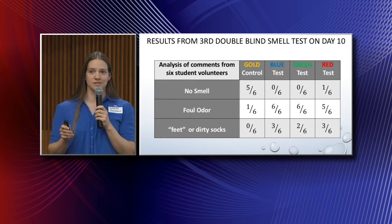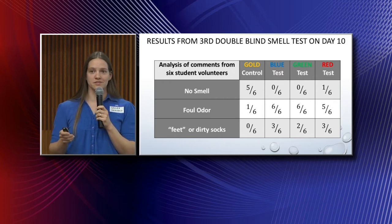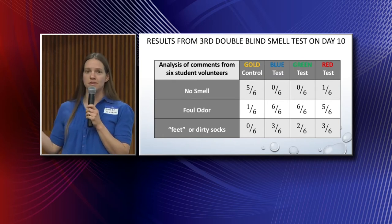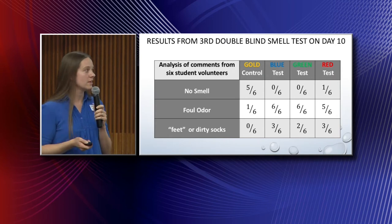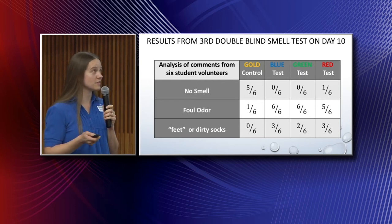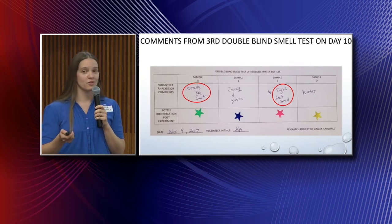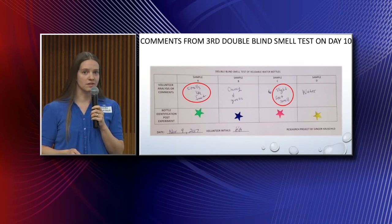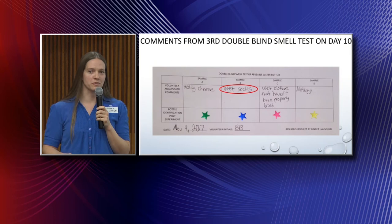I thank each and every one of those volunteers. Something really interesting — nearly half of the respondents' comments included the words 'feet' or 'wet socks,' which was really surprising. I've always referred to my stinky water bottles as having a 'fishbowl smell,' which is why I thought cyanobacteria would be the culprit. But when I saw the word 'feet,' it made me wonder if maybe this is something else. Example comments include: 'smells like feet,' 'cheesy and gross,' 'slight feet smell,' while the gold bottle was described as 'water.' Another card noted 'wet socks,' 'moldy cheese,' and 'clothes that aren't dried properly.'